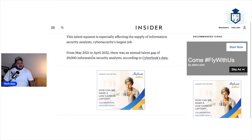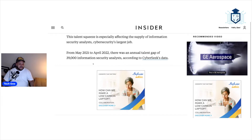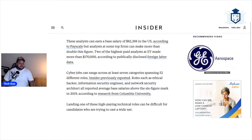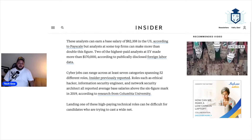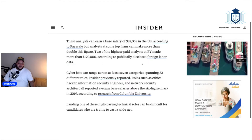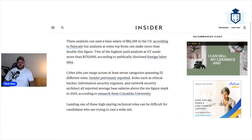From May 2021 to April 2022, there was an annual talent gap of 39,000 information security analysts, according to CyberSeek's data. These analysts can earn a base salary of $82,358 in the U.S., according to PayScale. But analysts at some top firms can make more than double this figure. Two of the highest paid analysts at EY made more than $170,000, according to publicly disclosed foreign labor data.